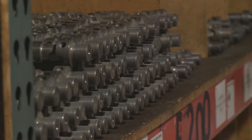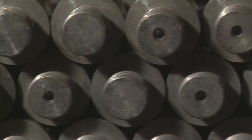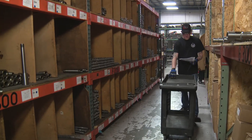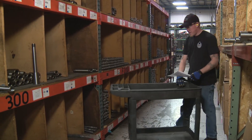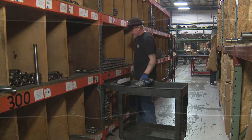Our advanced inventory management system helps us lower our manufacturing costs. Instead of fully assembled products, we store individual components so we can fill complicated plunger orders quickly and easily. Inventory controls allow us to reduce product costs and deliver superior plungers at competitive prices.